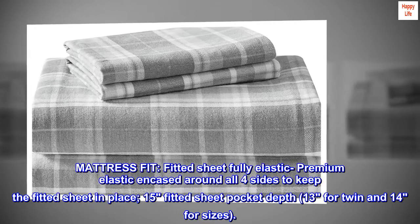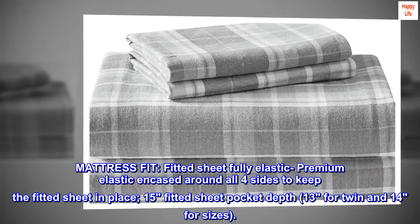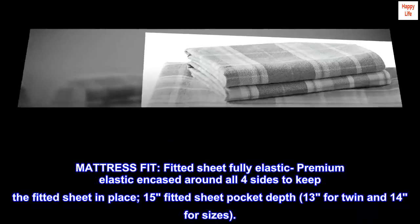Mattress fit: fitted sheet fully elastic, premium elastic encased around all four sides to keep the fitted sheet in place. 15-inch fitted sheet pocket depth, 13 inches for twin and 14 inches for other sizes.